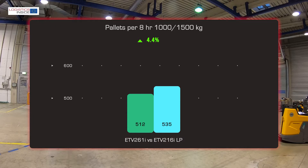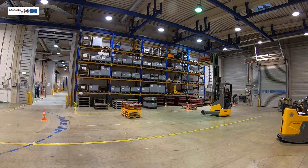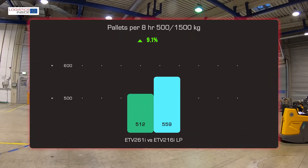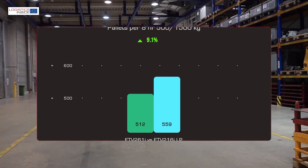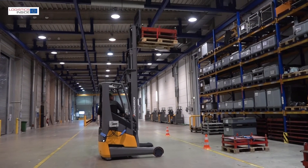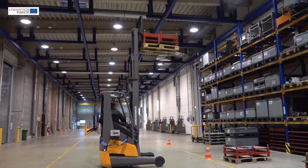During the performance measurement with the renewed ETV 216i with Lowering Pro mast, we achieve 4.4 percent more productivity than before. With 500 kilograms instead of 1,000 kilograms, the productivity gain is 9.1 percent. This reinforces the existing market record for reach trucks. The lifting speed with 500 or 1,000 kilograms is almost identical, but the lowering is clearly faster.